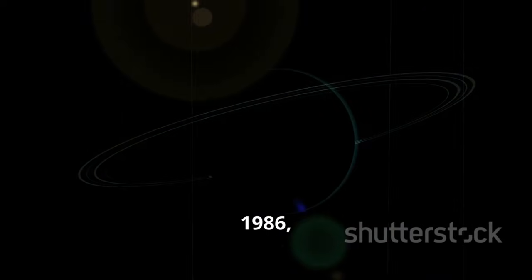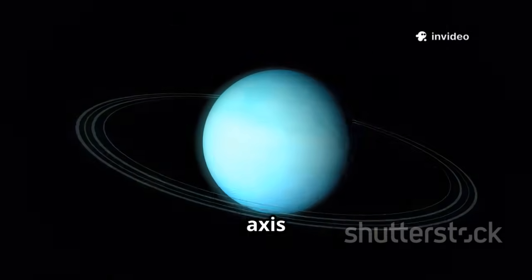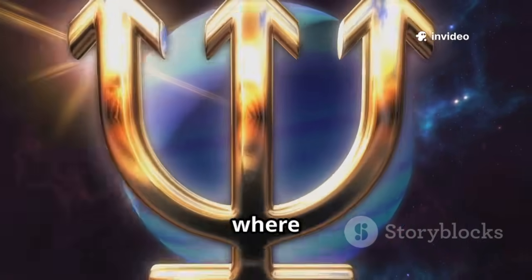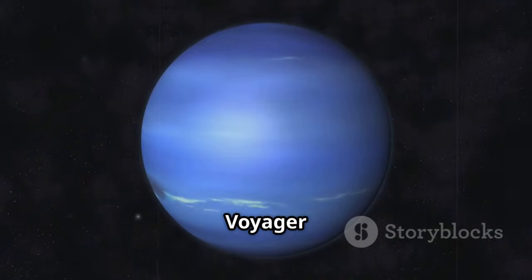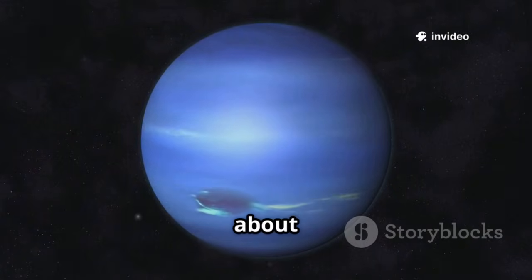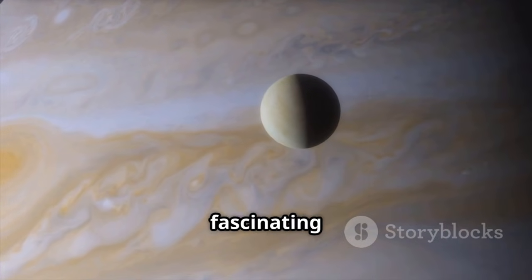In 1986, Voyager 2 became the first and only spacecraft to visit Uranus, discovering its tilted axis and new moons. The final stop was Neptune, where Voyager 2 found a dynamic atmosphere and the fastest winds in the solar system. At Triton, Voyager 2 found unexpected activity, upending our ideas about where life might exist. Each encounter transformed distant planets from points of light into fascinating worlds.